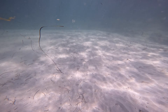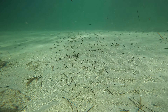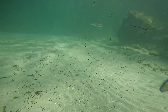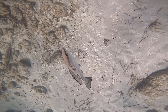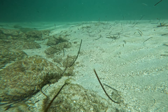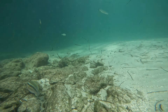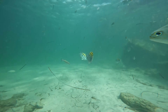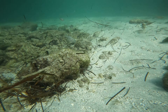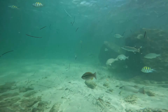There you have two little mojaras passing by, check them out right there. Look how fast a little cuda passes by.